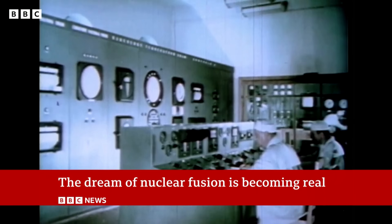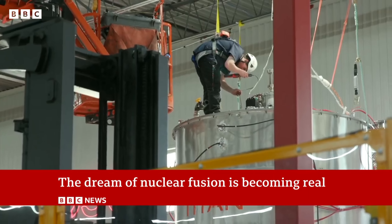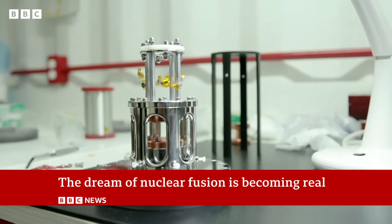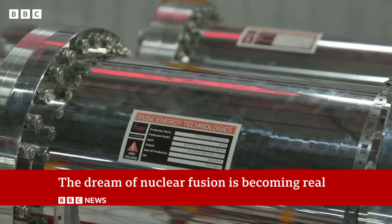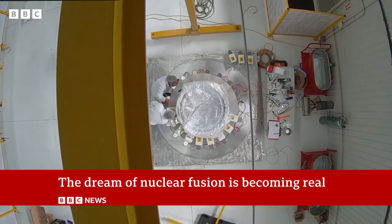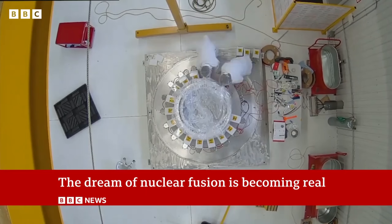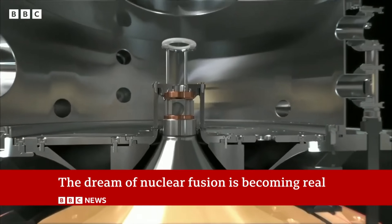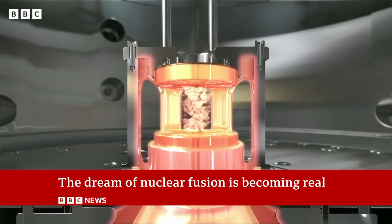Scientists are racing to achieve controlled fusion on Earth, using advanced magnetic and laser technologies to reach temperatures of millions of degrees. If successful, nuclear fusion could provide humanity with a nearly limitless, clean, and safe energy source, revolutionizing the way we power our world and shaping a future where energy scarcity becomes a thing of the past.